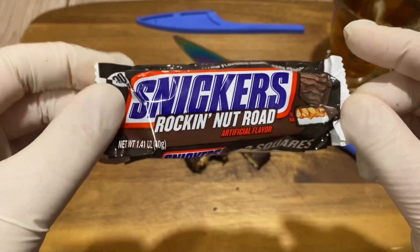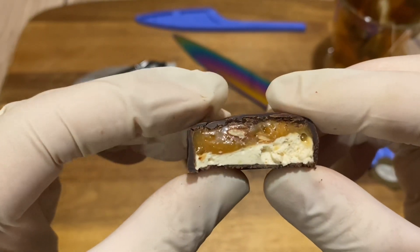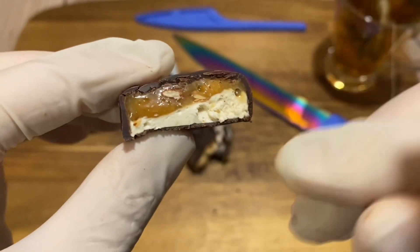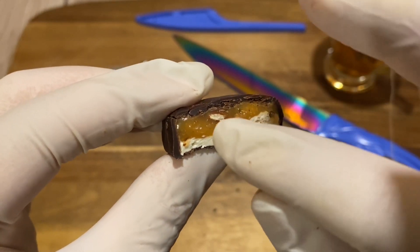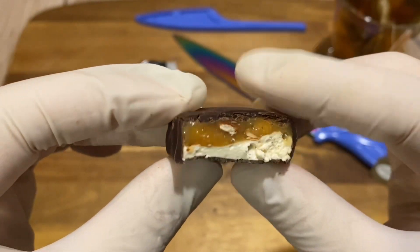Super good. Like I said, the marshmallow adds a very nice chewy texture to the Snickers. It's not as hard as the nugget, but the combination of marshmallow with the caramel is very sweet, with a nice crunchy taste from the almond, and the chocolate cover just gives it a very subtle hint of chocolate. Fantastic.